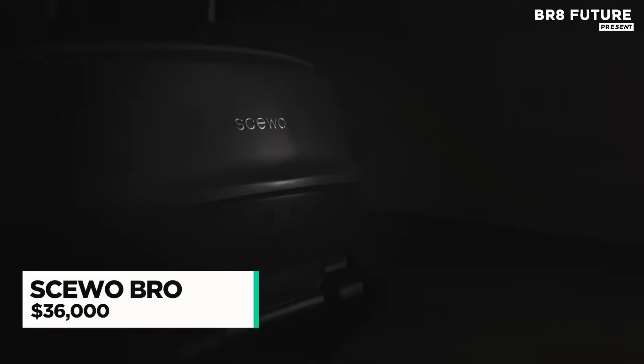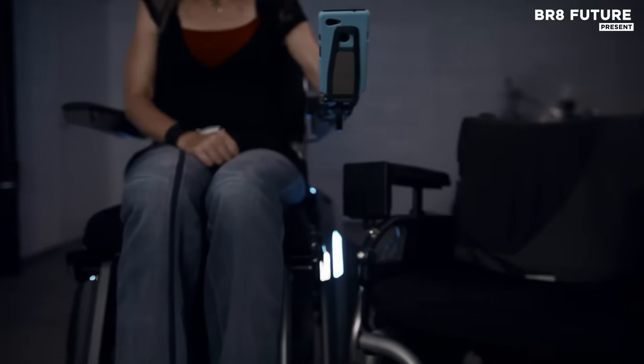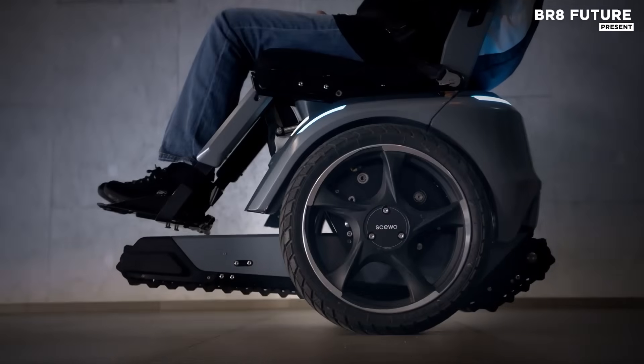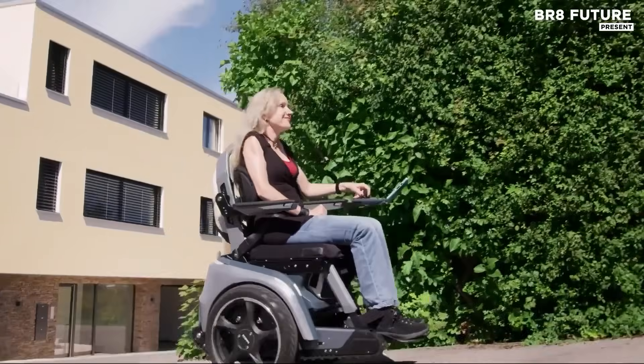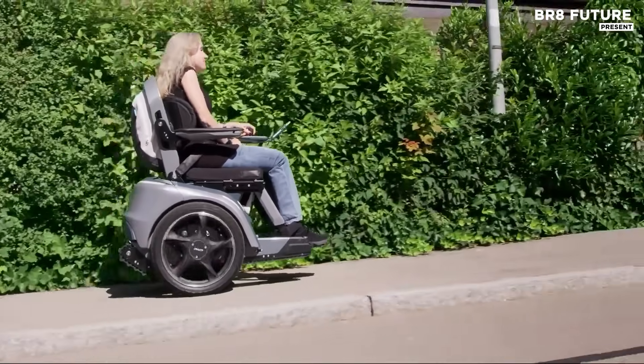Navigating everyday life no longer requires compromise with the Shuo Bro. Designed to handle curbs, single steps, and full staircases, Bro's advanced track system powers you up and down straight stairs smoothly and securely. Whether indoors or outdoors, you remain in full control, free from unnecessary detours.